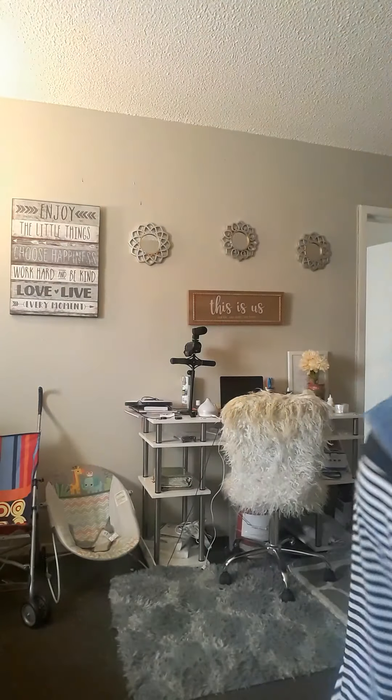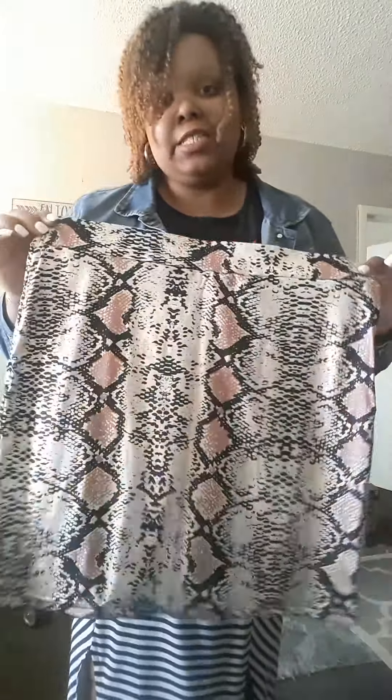My third item is this snake print skirt that goes to my knees. And you can wear it over your stomach, you know, for big girls like me. It has fall vibes, but you can definitely wear it in spring and get away with that, with a nice crop top. I don't wear crop tops too much, but like a long sleeve, a neutral colored top with some tights or stockings and some boots.